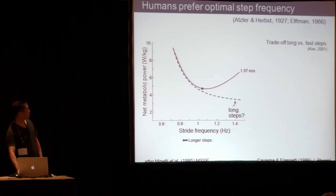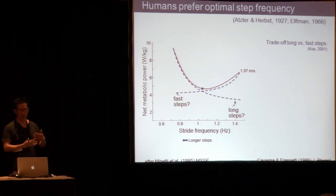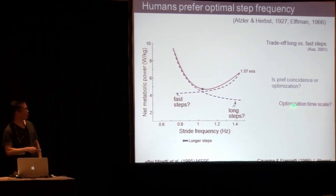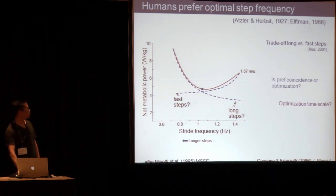We've proposed a mechanism for the preferred cost — a trade-off between the cost for long steps and the cost of moving legs quickly. As you take longer steps, you have higher collision costs. And moving legs at higher step frequencies also costs energy. For any given speed — speed equals step frequency times step length — you have to pay for one or the other. So there should be a trade-off that dictates the preferred step frequency. We wanted to know: is the preferred step frequency actually an optimum you intend, or just a coincidence? And if it is optimization, what is the time scale — do you learn this over your lifetime, hours, minutes, or is it evolved?